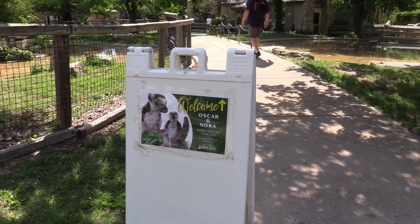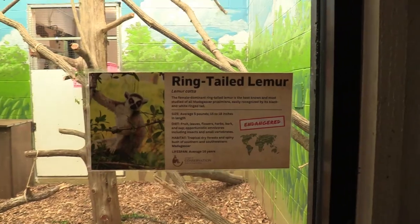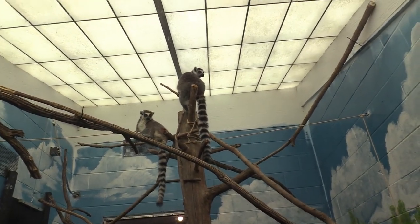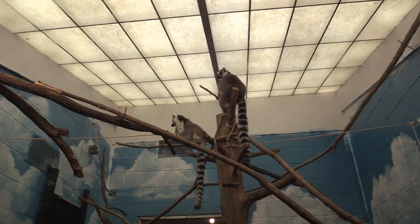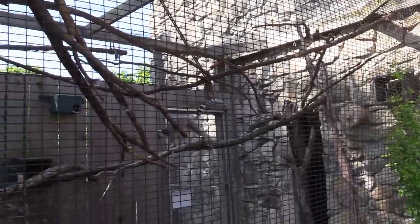Oscar, Nora, and new ring-tailed lemurs. I've got a ring-tailed lemur. There's their indoor habitat, and the worker out there is cleaning the habitat — she says they'll be out in just a couple of minutes. So I decided to wait, and the ring-tailed lemurs are now out.